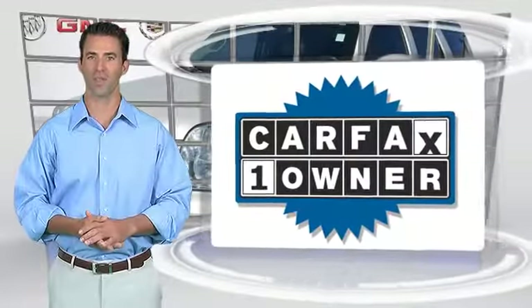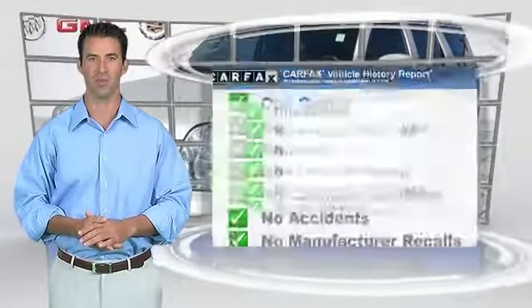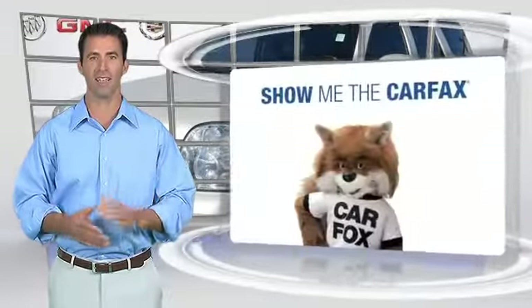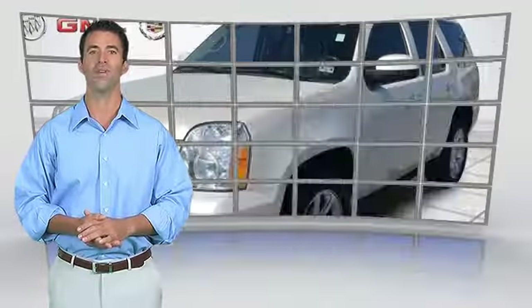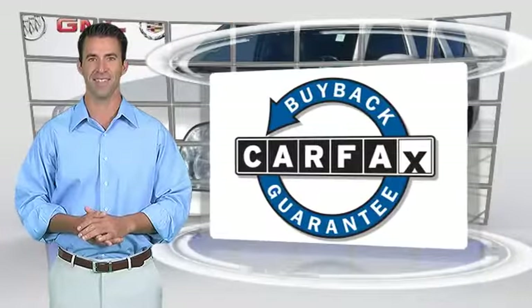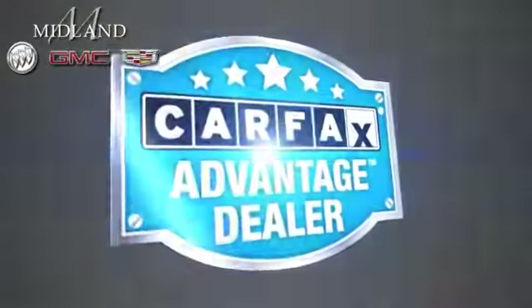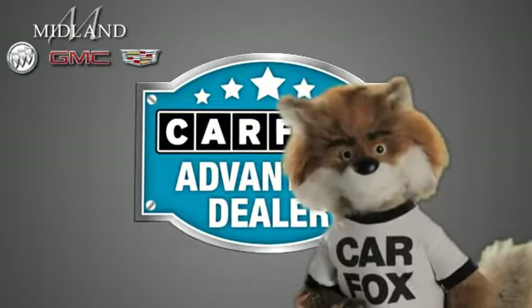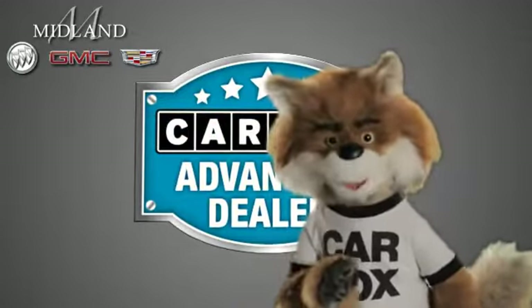This is a one-owner vehicle with the Carfax Vehicle History Report. Be sure to find a complimentary copy of this report online or contact the dealership. This vehicle qualifies for the Carfax Buyback Guarantee. Just say show me the Carfax at Midland Buick GMC Cadillac, a Carfax Advantage dealer.